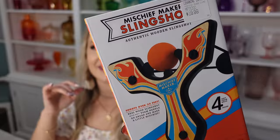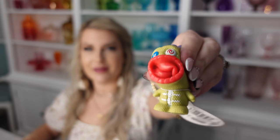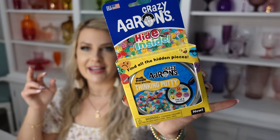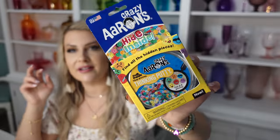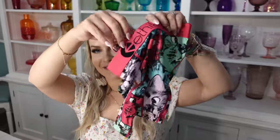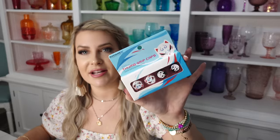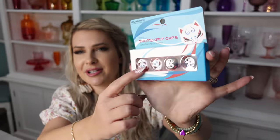We also got Ezra his own wooden Mischief Maker slingshot — his has fire on it with orange balls. I also got him this little squishy fidget thing where the mouth pops out. We got him his Crazy Aaron's Thinking Putty — his has emojis hidden inside. I saw this pop-it and really liked the colors. And Ezra is obsessed with cats, so when I saw these Ethica underwear with little cats all over them, I couldn't help but get those for him. We also got him his own thumb grips — little cats — since he plays Xbox and Nintendo Switch.